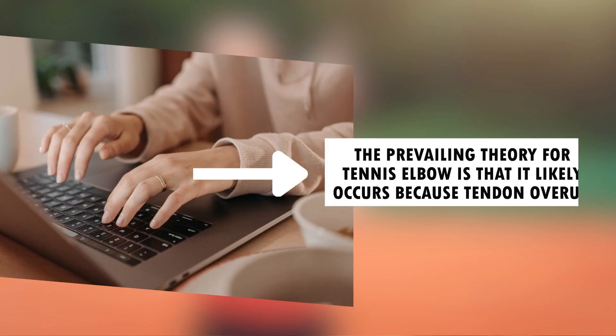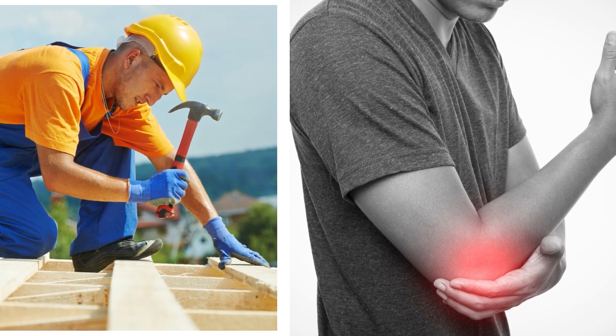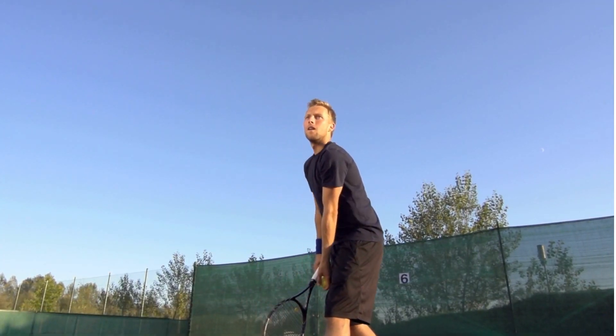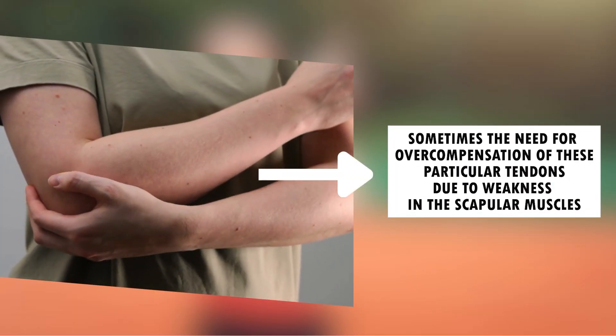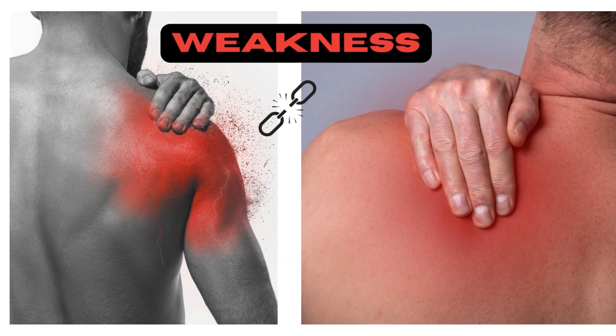We don't fully understand why some people develop tennis elbow with repetitive movements and others don't. The prevailing theory is that it occurs due to tendon overuse — caused by repetitive lifting or repetitive strain, such as gripping a tennis racket too tightly, or sometimes due to overcompensation of the extensor tendons from weakness in the shoulder and scapula muscles.